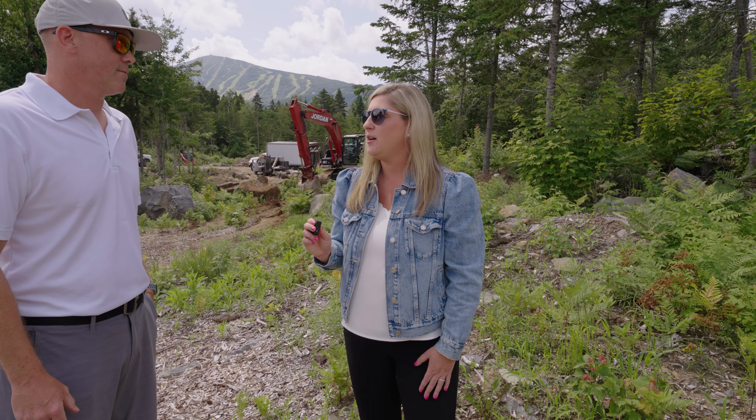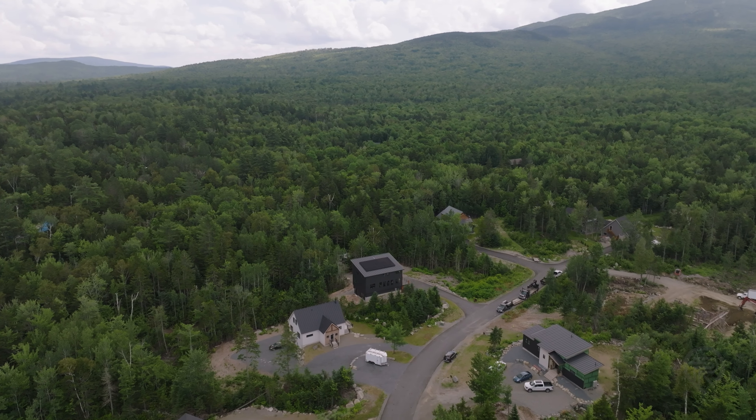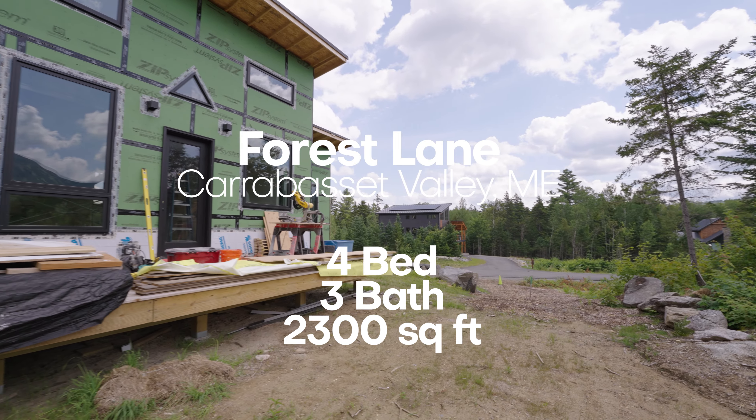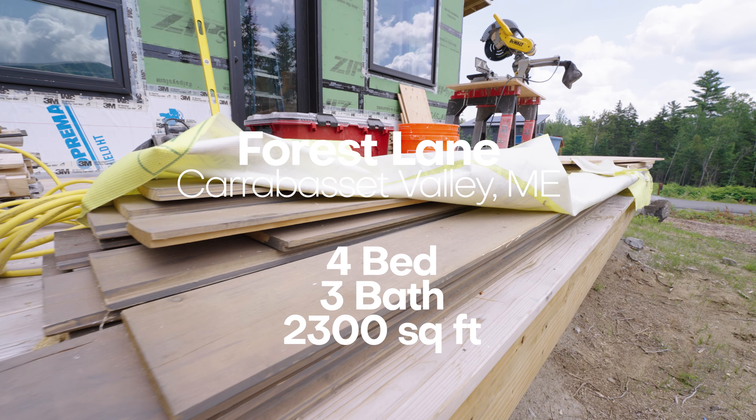To help buyers envision the final product — the great thing is we're standing in a subdivision where we've already built eight houses. We have two houses almost complete and one under construction. You can see the quality of the kitchen, the finished product, the flooring.